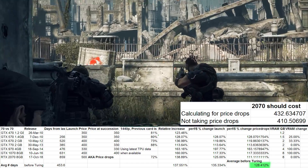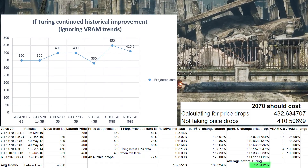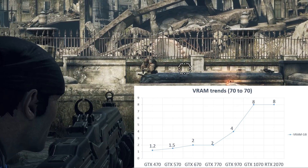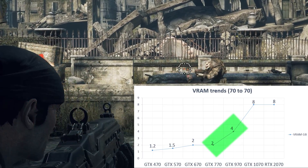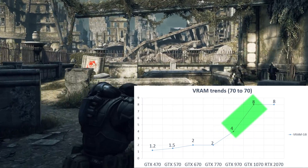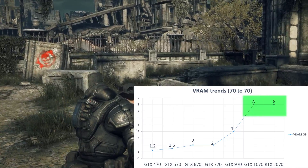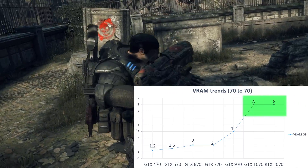This sits midway between the launch MSRP of the 770 and the 1070. However, we have not yet taken VRAM into consideration, so let's do so by examining recent historical trends. At 4GB, the 970 had doubled the VRAM of the 2GB 770. At 8GB, the 1070 had doubled the VRAM of the 970. The 2070 has 8GB — exactly the same capacity as the 1070.